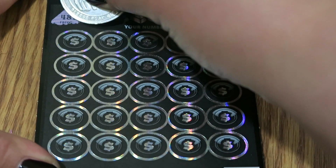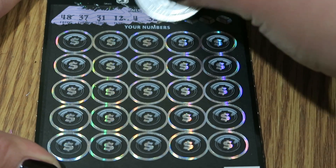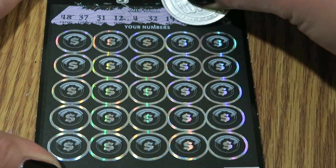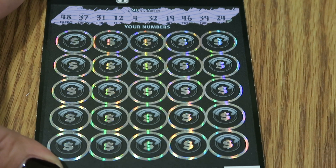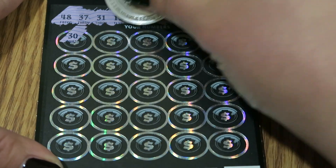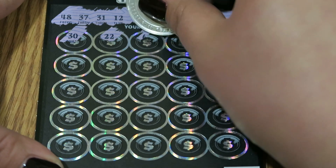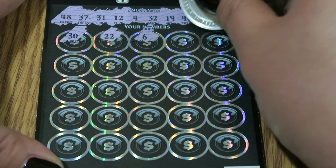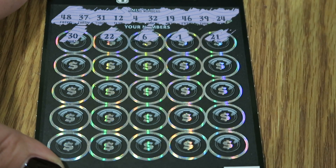Our numbers to match are 48, 37, 31, 12, 4, 32, 19, 46, 39, and 24. Here we go! First row: 30, 22, 6, 1, 21.